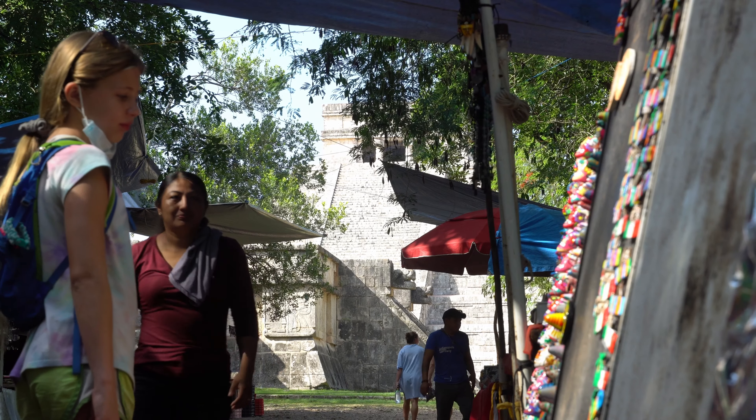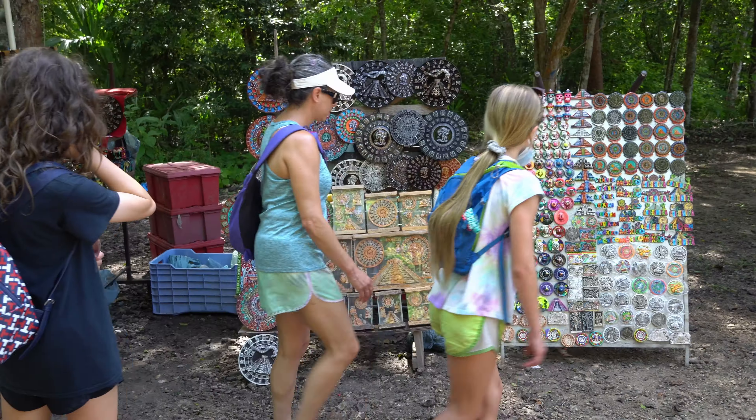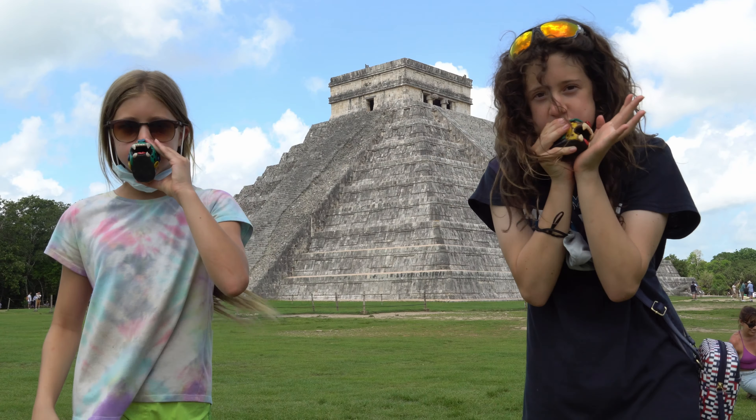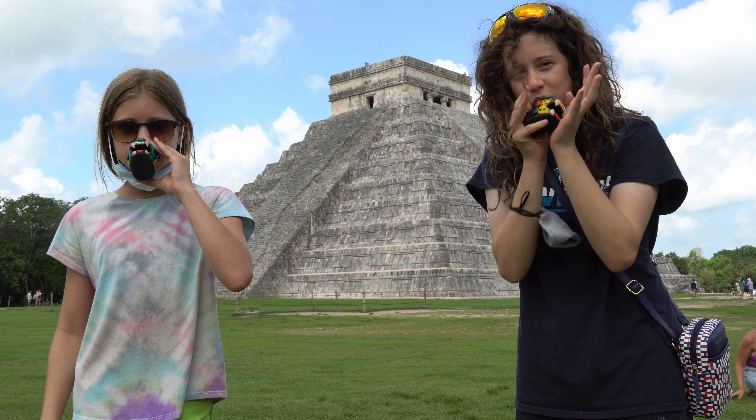So the two kids are more interested in the trinkets than the temples. Those jaguar whistles? Yeah, my girls bought those.